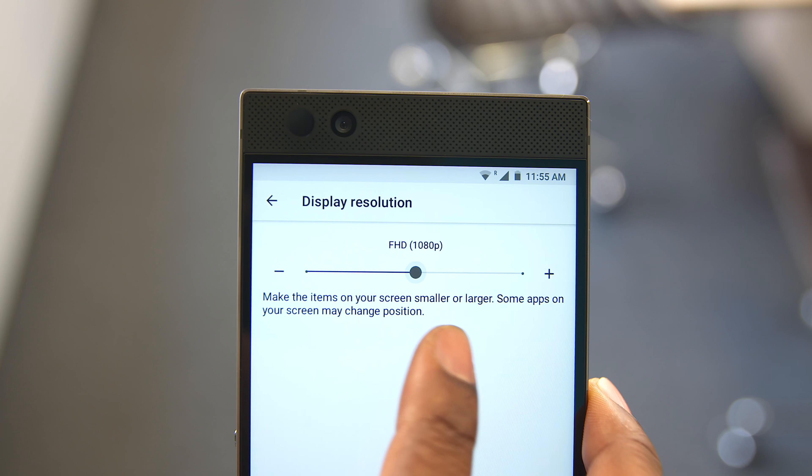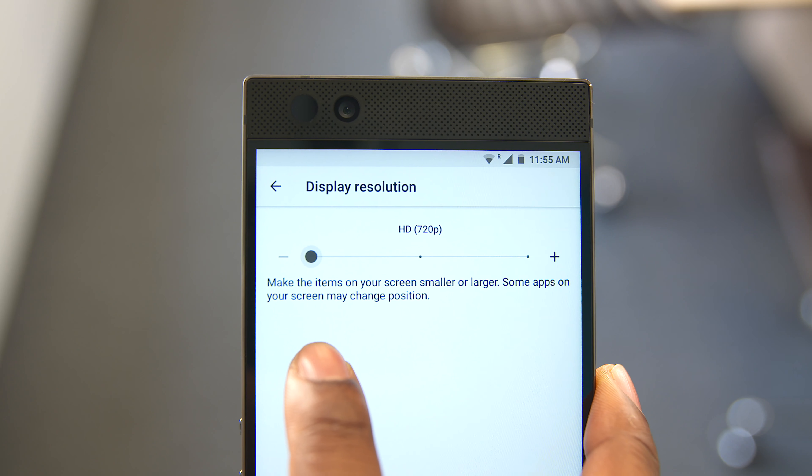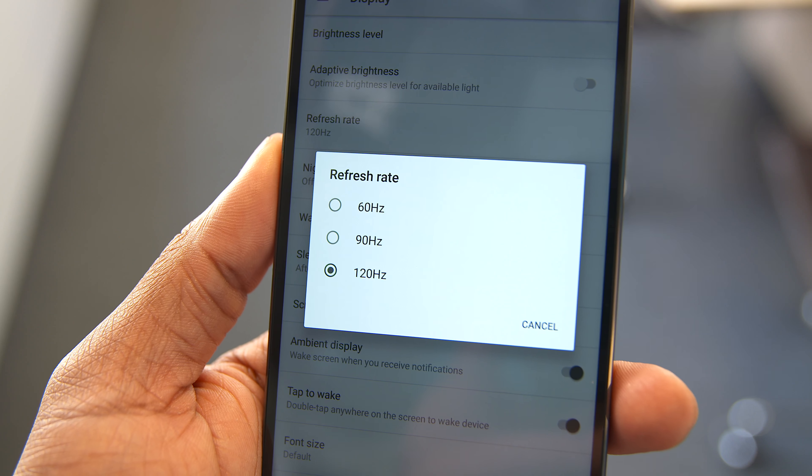While all of this sounds pretty intense for a phone, Razer said they worked really hard on the thermals to prevent the phone from heating up and throttling under intense pressure. And if you want to take it easy, you can always bring down the resolution of your display as well as the refresh rate, which should lead to some pretty awesome battery life considering it has a 4,000 milliamp hour battery. I'm definitely going to have to do some tests to see if you can get some really nice battery life out of this phone.